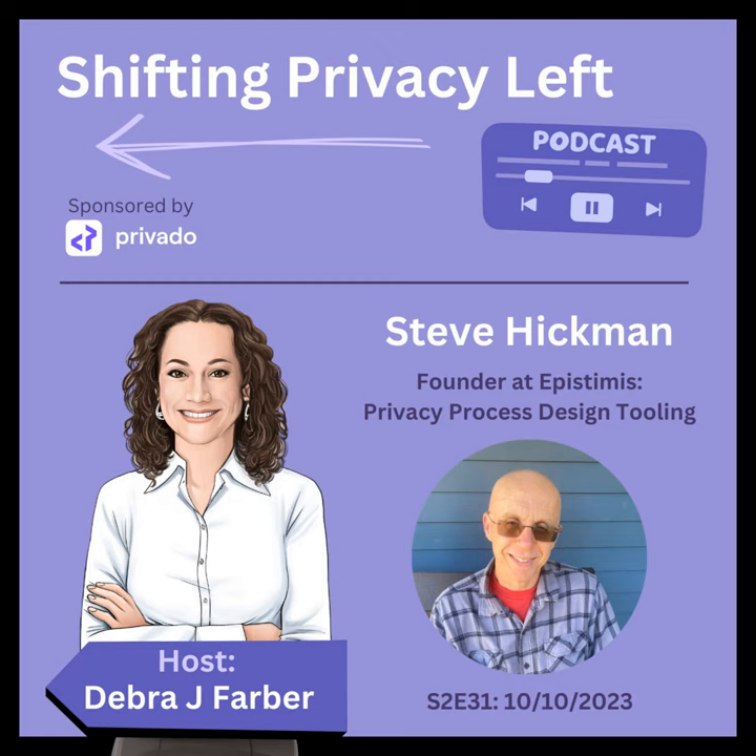Welcome everyone to Shifting Privacy Left. I'm your host and resident privacy guru, Debra J. Farber. Today, I'm delighted to welcome my next guest, Steve Hickman. He's the founder of Epistomus, a privacy-first process design tooling company. Epistomus provides tools that can check your process design as the privacy rules change, so you know if you need to fix your process before the rule changes go into effect. Today, we're going to talk about the need for having a privacy ontology in addition to a privacy taxonomy, and the types of privacy modeling tools that can solve current privacy scalability problems. Welcome, Steve.